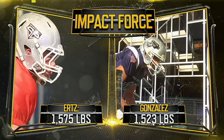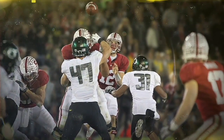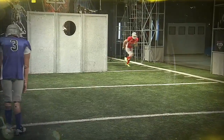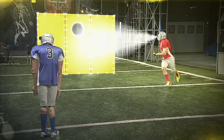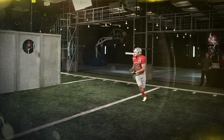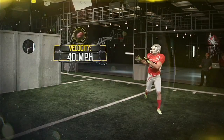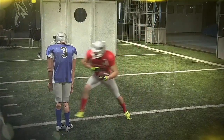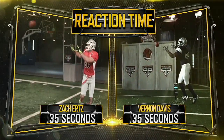That's as much force as we measured by 13-time Pro Bowler Tony Gonzalez. Like a wall of bodies in the trenches, our 12-by-8-foot wall blocks Ertz's view for more than 40% of the ball's trajectory. He locates and catches the 40-mile-per-hour ball in just 35 hundredths of a second — the same action time as sport science alum Vernon Davis.